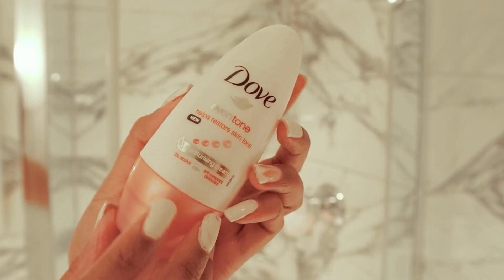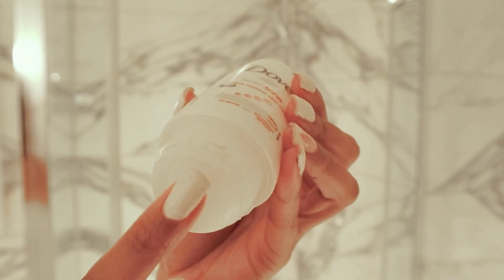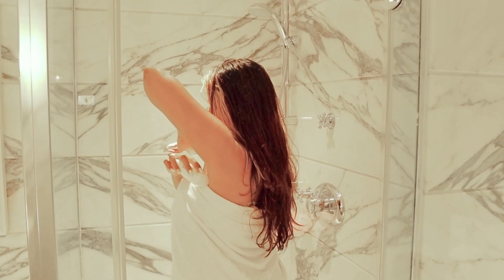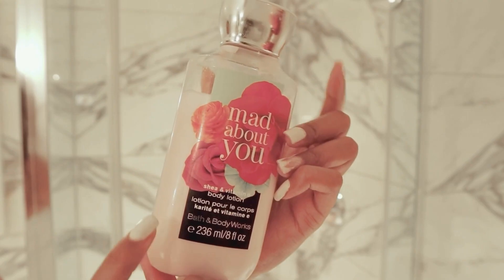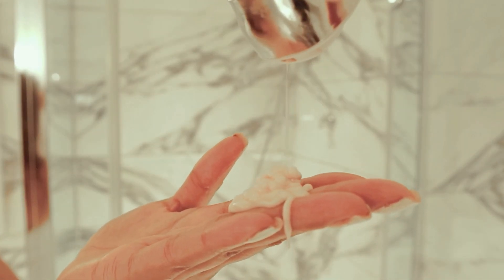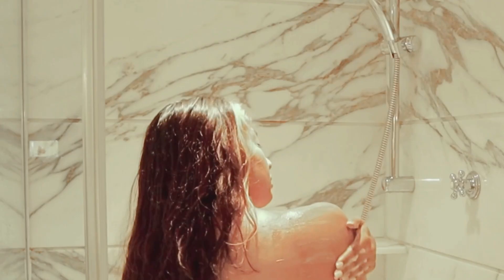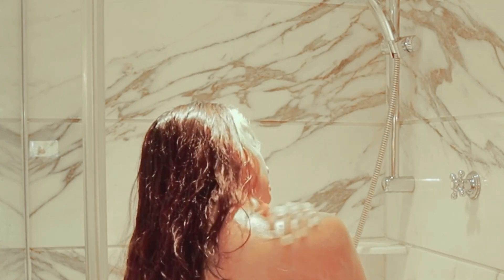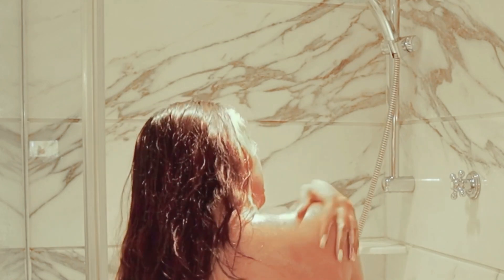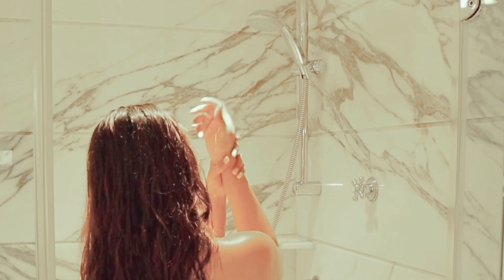I'm going in with my favorite deodorant. This keeps me fresh for hours. To moisturize, I'm using Mad About You from Bath and Body Works. It is the most gorgeous floral-scented lotion I've ever had. I'm obsessed with this scent. It's just so, so, so beautiful.